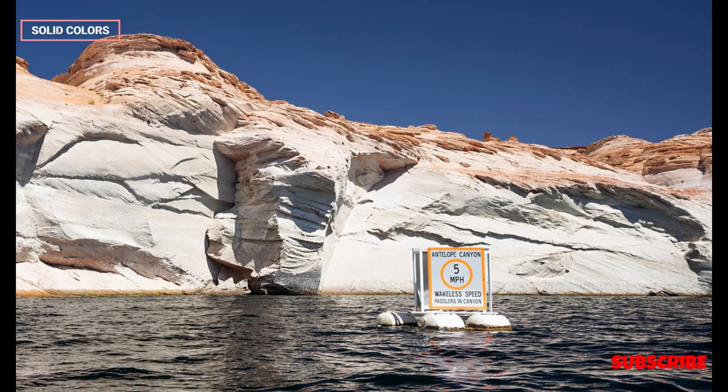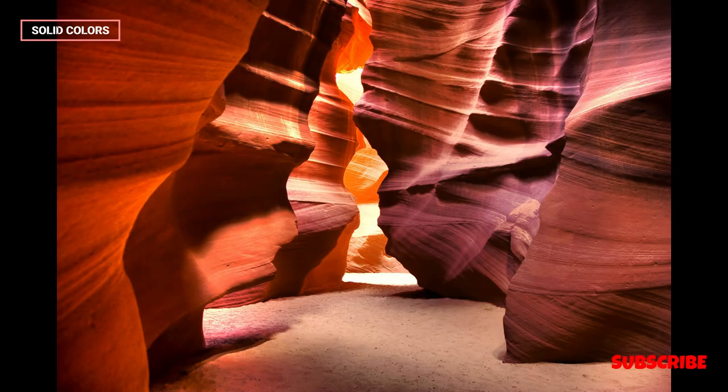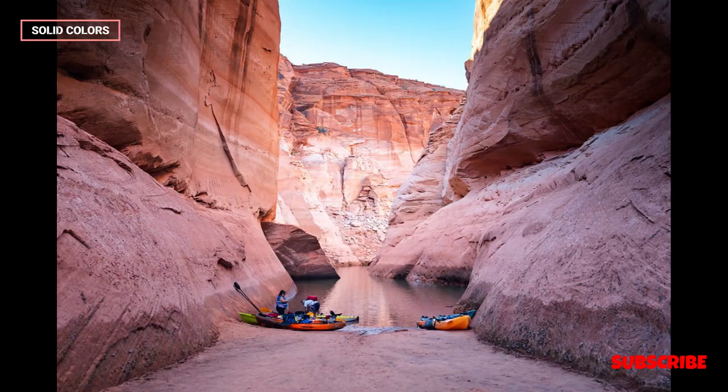Both sections of Antelope Canyon are situated on Navajo land, and guided tours are typically required to access them. The canyon has gained international acclaim for its ethereal beauty, attracting photographers, tourists, and geology enthusiasts from around the world. The delicate and ever-changing interplay of light within the narrow sandstone corridors makes Antelope Canyon a must-visit destination for those seeking a transcendent and visually stunning natural wonder in the heart of the American Southwest.